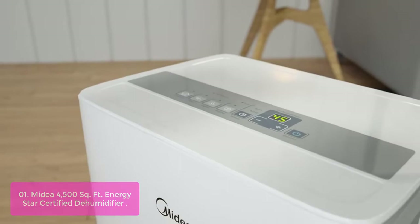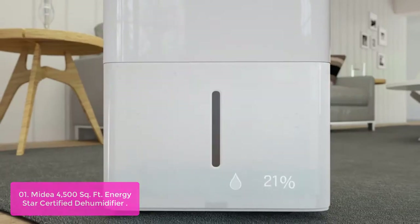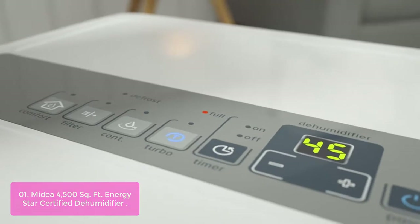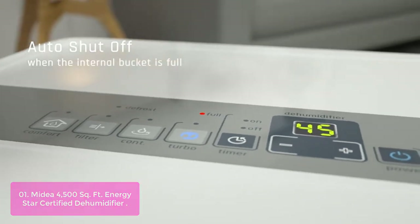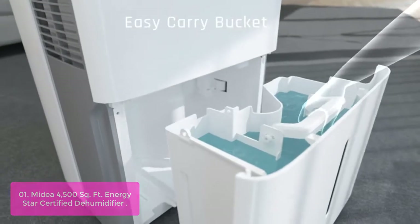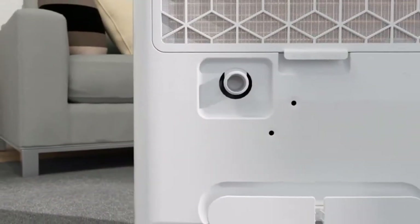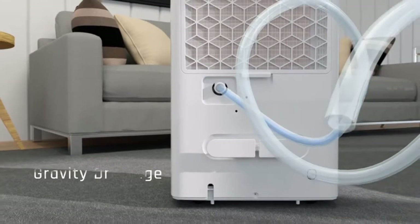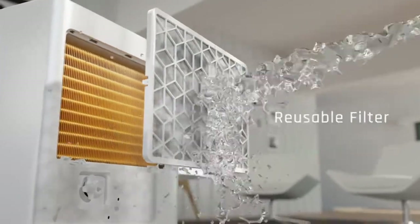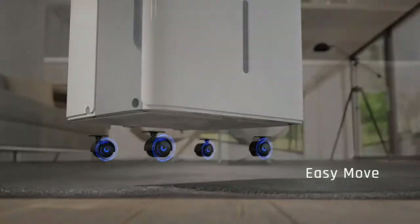List number one: Medea 4500SQ FT Energy Star Certified Dehumidifier. The Medea 50-Pint Dehumidifier offers 4500 SQ FT coverage and is able to remove 50 pints of moisture a day with its 1.6-gallon bucket and adjust humidity up to 85%. It helps protect your space from mold and mildew that result from excess moisture in the air. Thanks to its four-wheel design, you can easily move this dehumidifier to any room and enjoy automatic dehumidification and climate control at the push of a button. You can even dehumidify when you're away with a convenient timer function for increased control and efficiency.